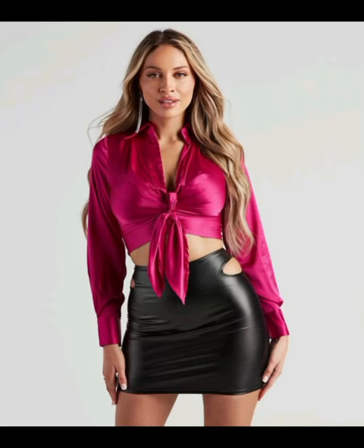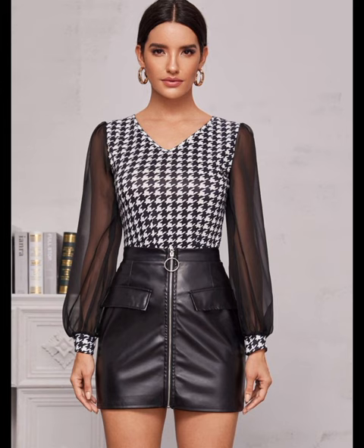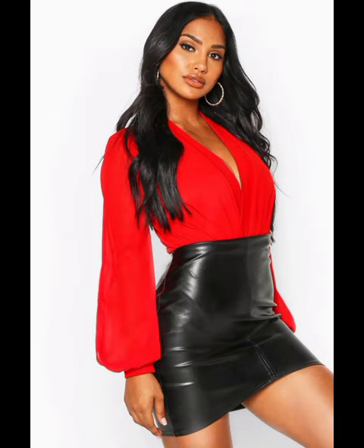Hello friends, welcome back to my YouTube channel Suzo Fashion. Today's video is about very amazing and stylish short leather mini skirts — our first design ideas for beautiful and gorgeous women.